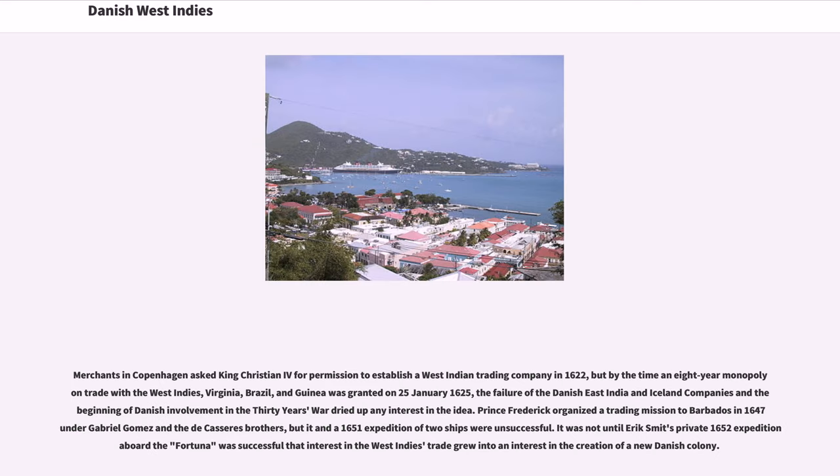Merchants in Copenhagen asked King Christian IV for permission to establish a West Indian trading company in 1622, but by the time an eight-year monopoly in trade with the West Indies, Virginia, Brazil, and Guinea was granted on January 25, 1625, the failure of the Danish East India and Iceland companies and the beginning of Danish involvement in the Thirty Years' War dried up any interest in the idea.